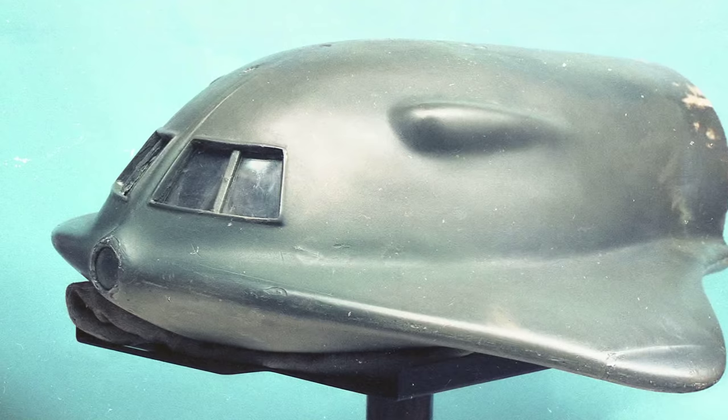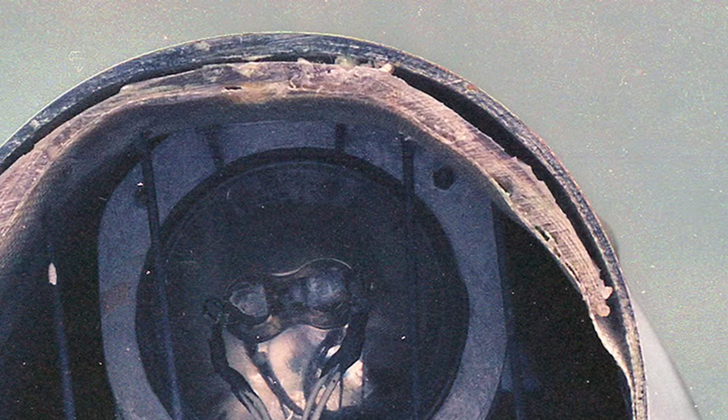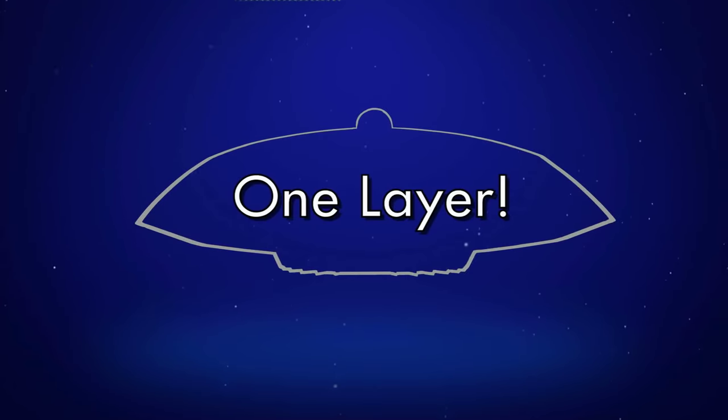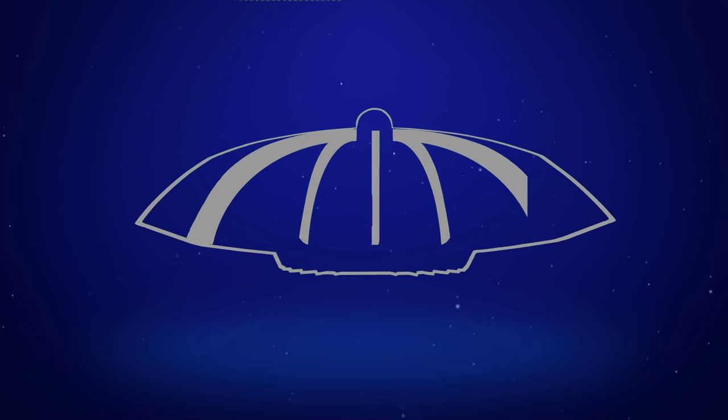Fiberglass was a material used most often for miniatures of the period, with multiple layers applied for strength. However, the Gemini 12 was made from just one single layer of fiberglass with a few balsa wood and light plywood internal bulkheads. This was done for a very specific reason.